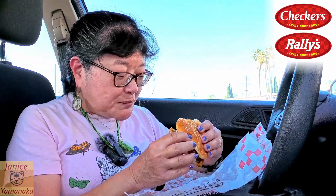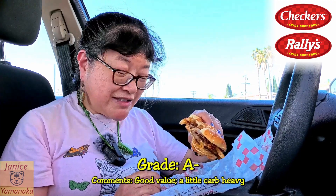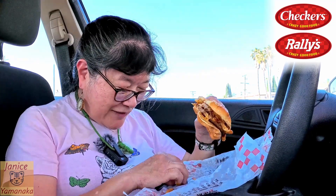Yeah, this looks pretty good. It's very carby-tasting. I don't know why it's different than eating the fries separately and eating the burger. The bacon gets a little lost in there, but you can taste the ranch dressing, so that's good. I'll give it an A-, only because the fries kind of take away from the burger and all the rest of the stuff, and they keep falling out too.